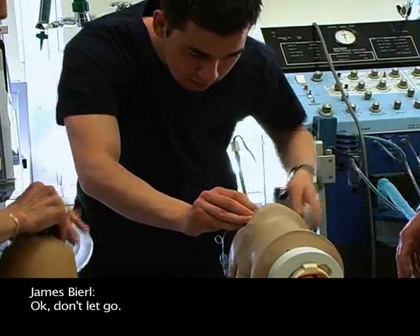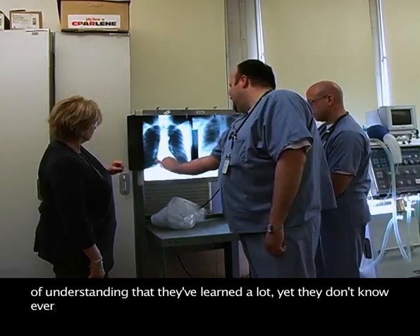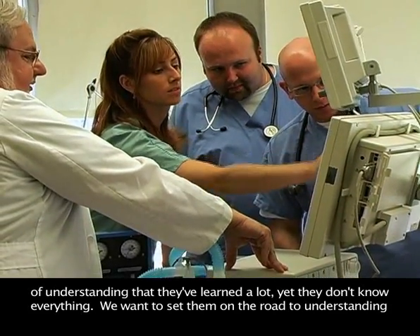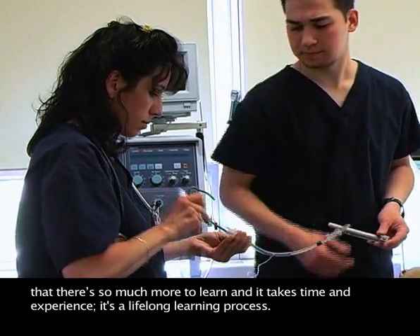What I hope the student leaves this program with is a sense of understanding that they've learned a lot, yet they don't know everything. We want to set them on the road to understanding that there's so much more to learn, and it takes time and experience — it is a lifelong learning process.